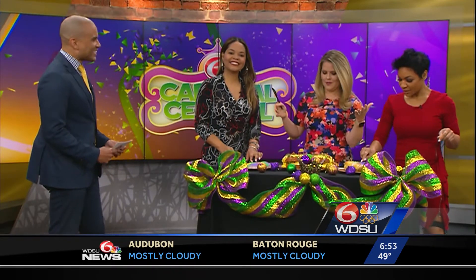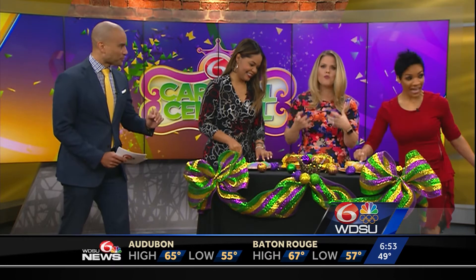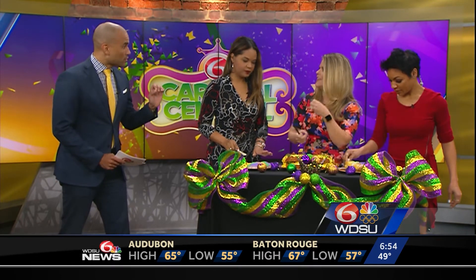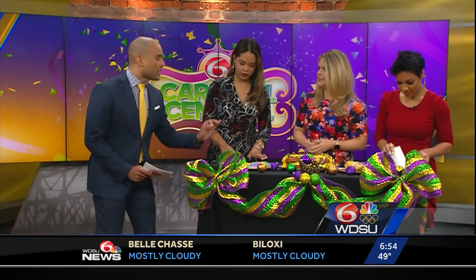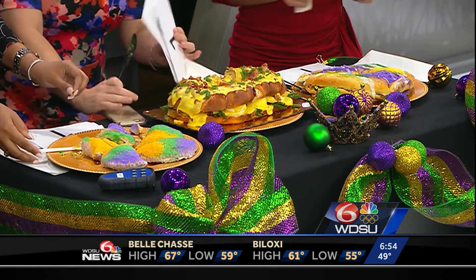Ladies, are you ready? Of course we are. You're going to have a little taste of each one. We're trying to make sure that we get the appropriate piece so that you're getting a little taste of everything, including the filling. You're going to taste each one, and at the end you're going to judge them one, two, three in order of your favorite. We have our cards.